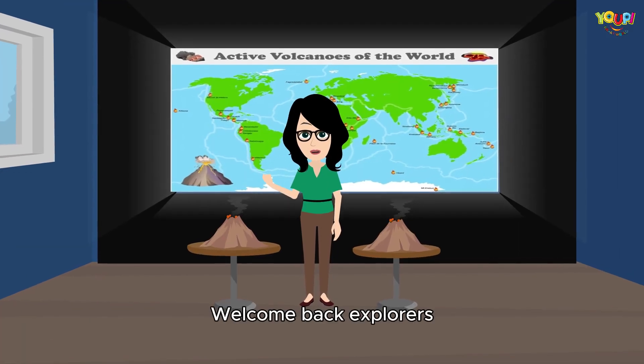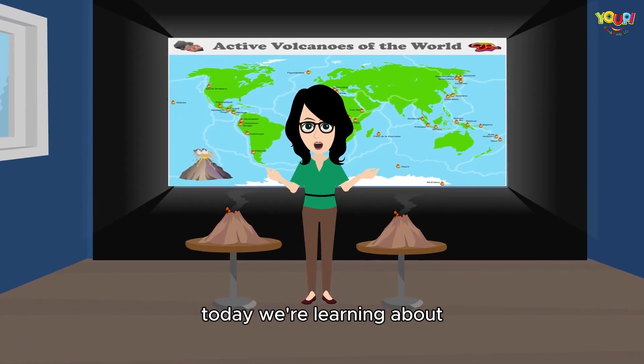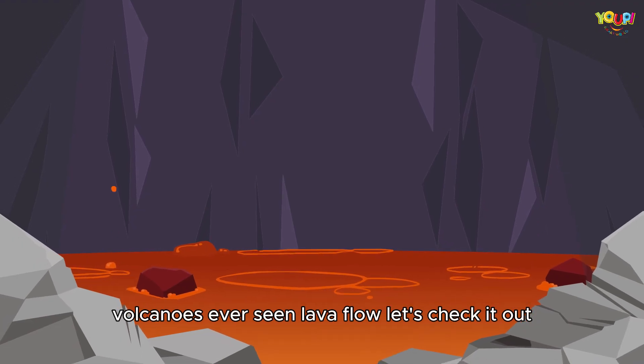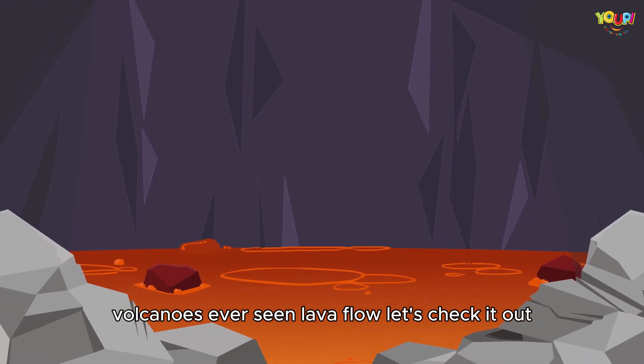Welcome back, explorers. Today we're learning about one of the most exciting forces of nature: volcanoes. Ever seen lava flow? Let's check it out.